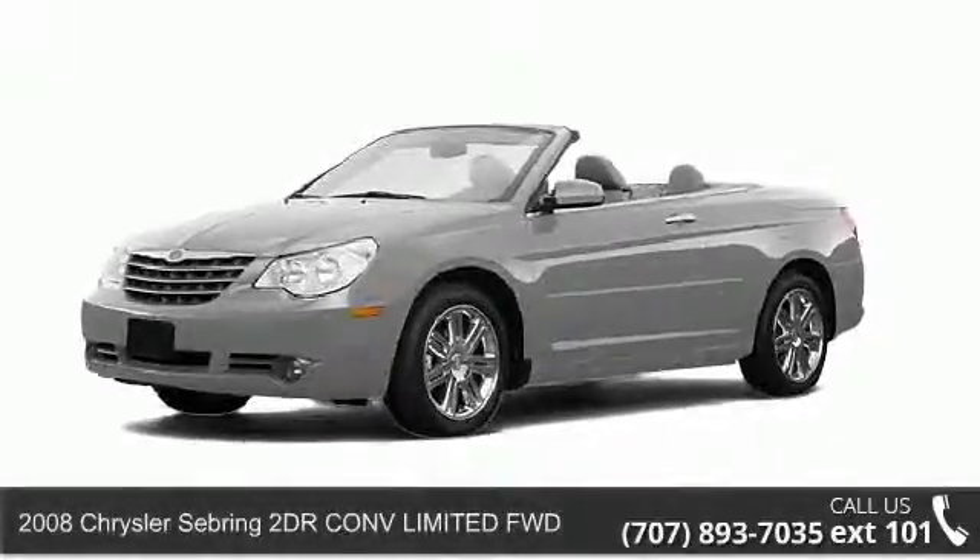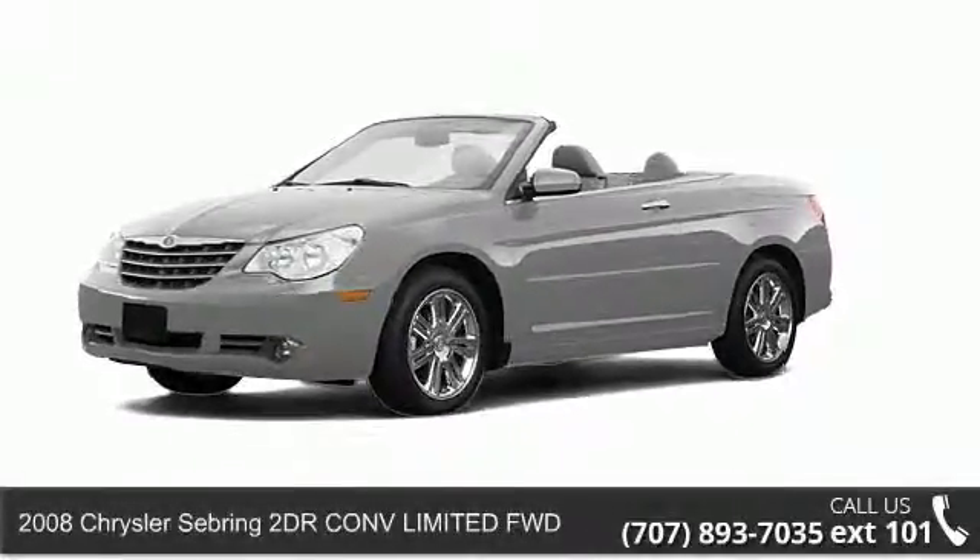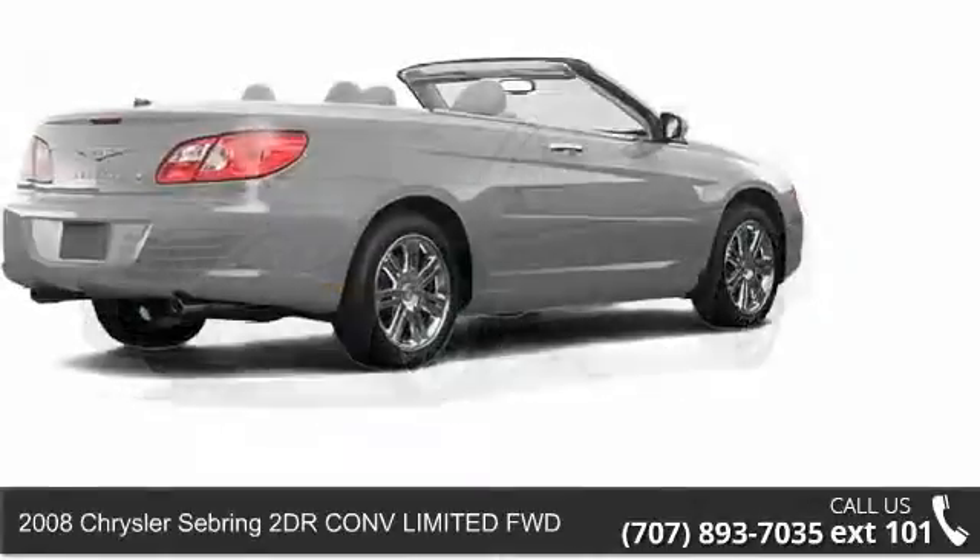Presenting the 2008 Chrysler Sebring. This may be the set of wheels you've been looking for.